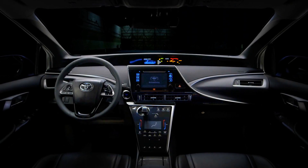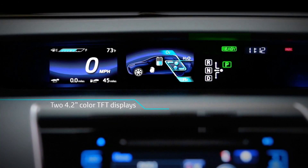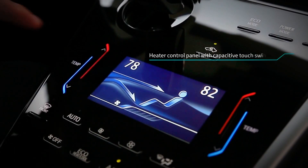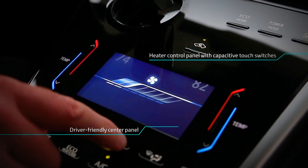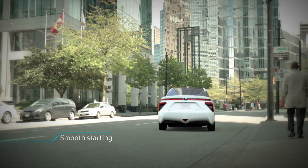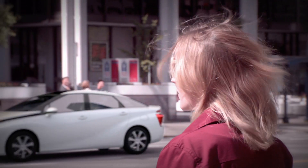It starts with a push of a button. Easy-to-read 4.2-inch monitors provide drivers with the automobile's performance data, and the heat-controlled center panel comes with an electrostatic switch. A smooth start leads to powerful, fun acceleration with full torque, thanks to the electric motor's performance.